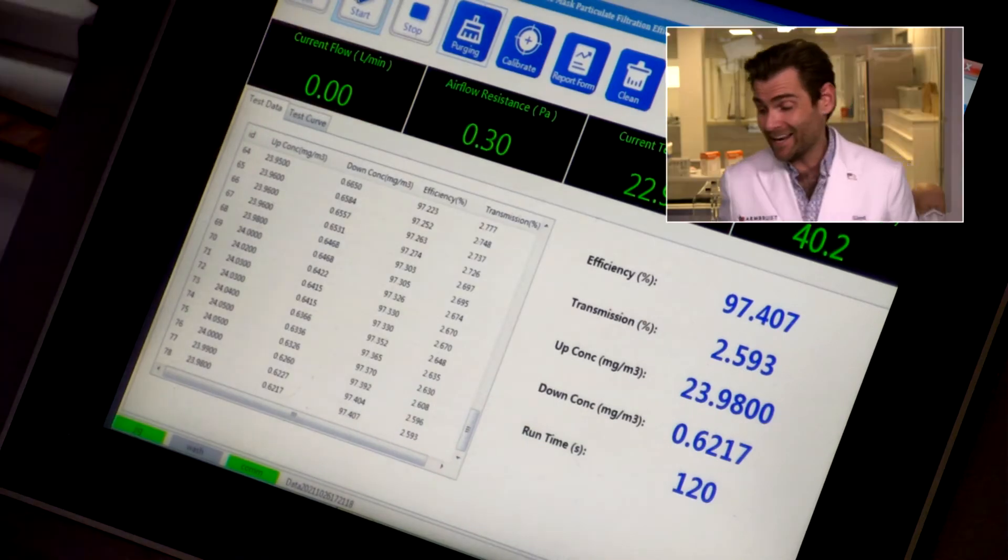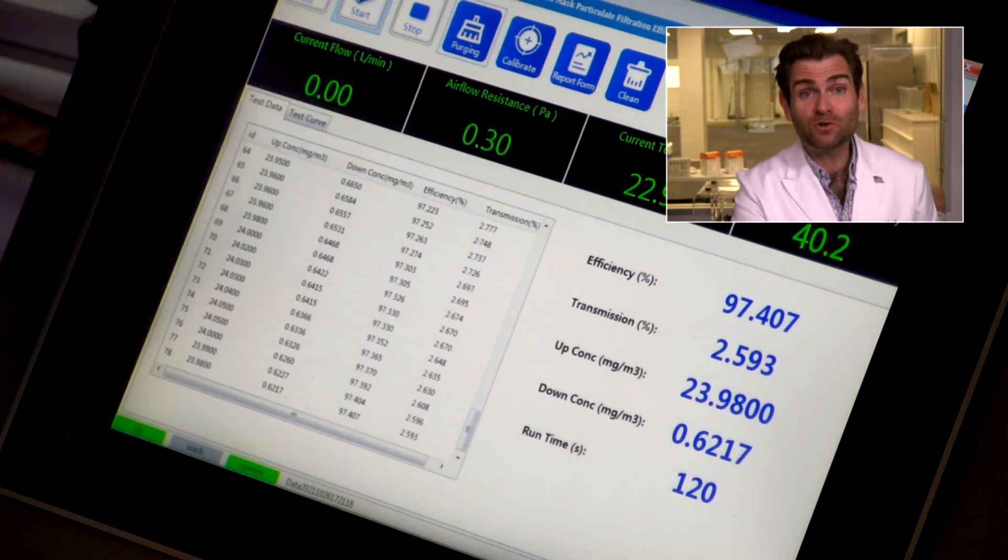But does any of that subjective stuff matter? We're here for the objective test. Remember, the 95 in KN95 stands for 95% filtration. The result was 97.407% — they actually told the truth on their website when they said it would be between 95 and 99%, and it was. The fabric is really good in this mask. Breathability was a bit high at 205 pascals — I'd like to see it under 150 personally for all-day wear. So breathability is a little high, but the filtration efficiency on the fabric is really good. I just don't like how they're marketing it, but at least the filtration efficiency is solid.